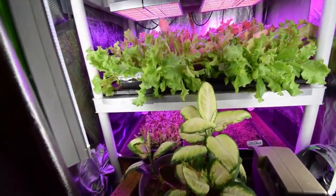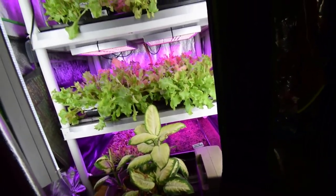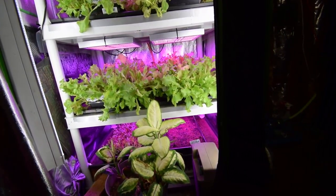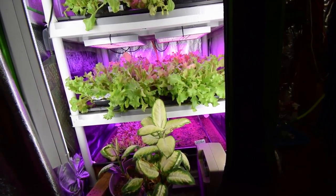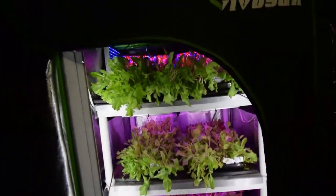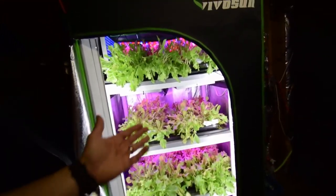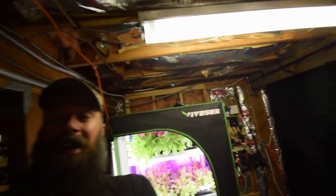We've got a regrow tray down here, and then another one I just seeded because we ate the lettuce last night, so I seeded another tray and put that in there. We've got the rotation going, and we probably have enough salad to go all the way through halfway into July with no bugs. That's the update for the midsize tent — happy Father's Day everybody!